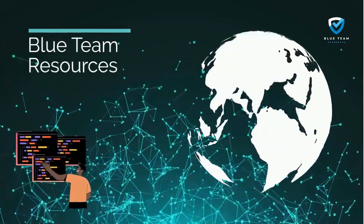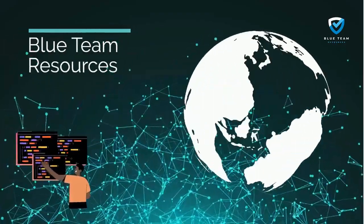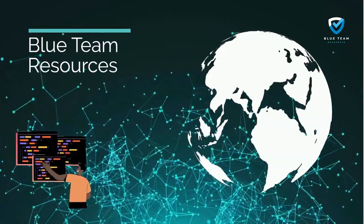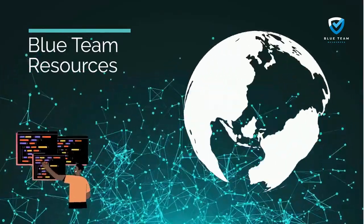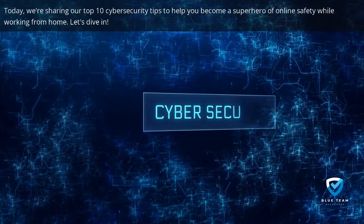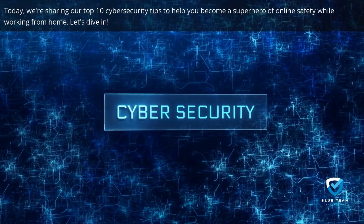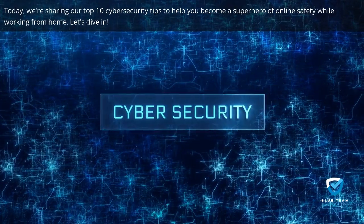Welcome back to Blue Team Resources, where we empower you with the knowledge and tools you need to defend the digital world. Today, we're sharing our top 10 cybersecurity tips to help you become a superhero of online safety while working from home. Let's dive in.